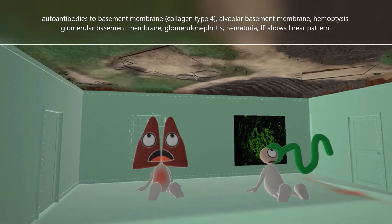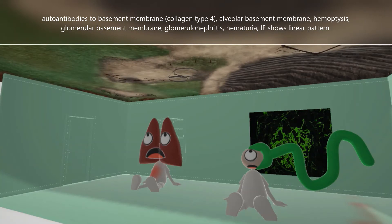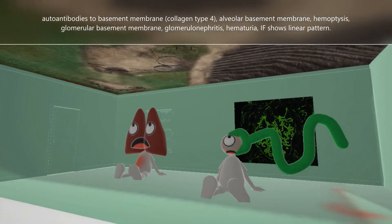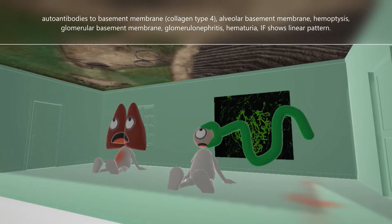In Goodpasture syndrome, when the autoantibodies attack the basement membrane of the alveoli, it can lead to hemoptysis, represented by this blood on his shirt from coughing up blood. When the autoantibodies attack the basement membrane of the renal glomerulus, it can lead to glomerulonephritis, represented by this nephron on fire. This could lead to kidney damage, and there's blood on the floor coming out of the nephron to help us remember the hematuria that can develop.